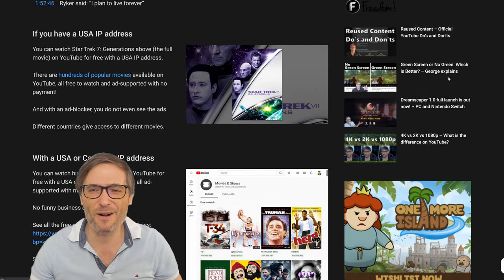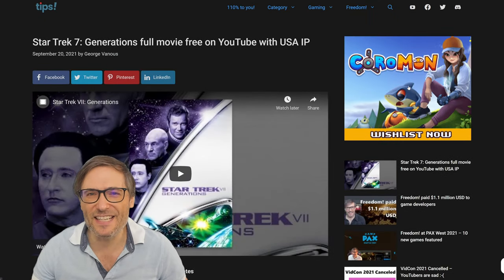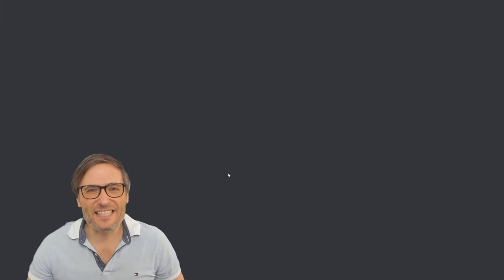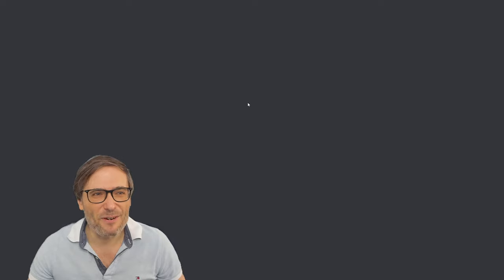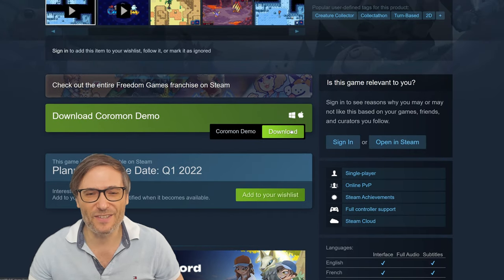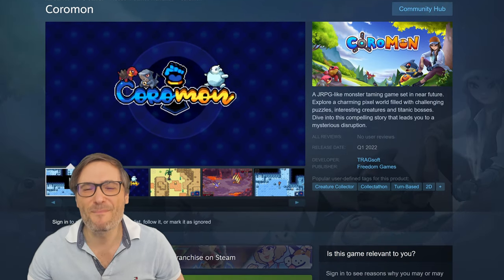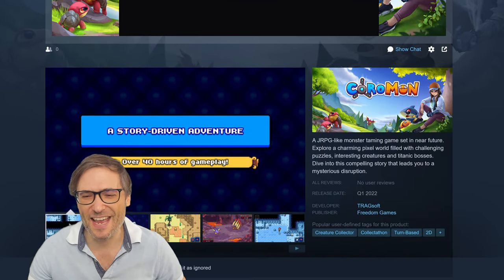If you notice in the top right corner, we are advertising Coromon. If I click it, it goes to the Steam page where you can wishlist it or download a demo to play for free right now. Coromon is a modern monster-taming game inspired by Pokémon.